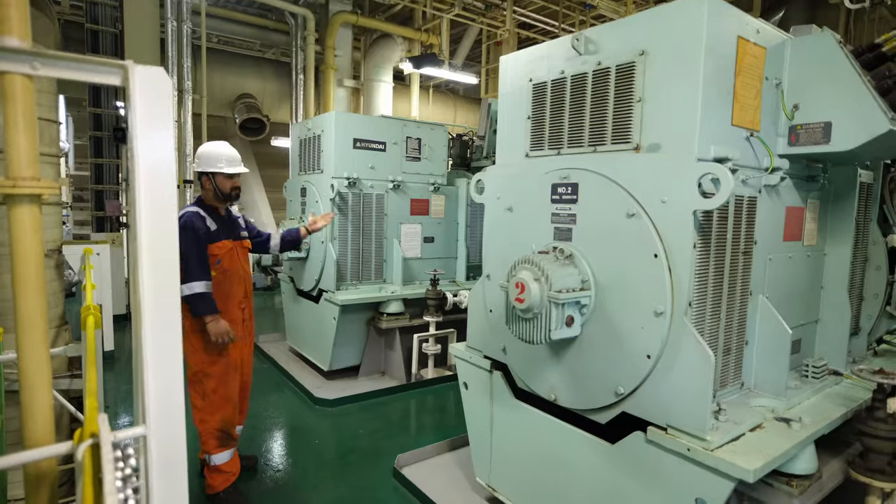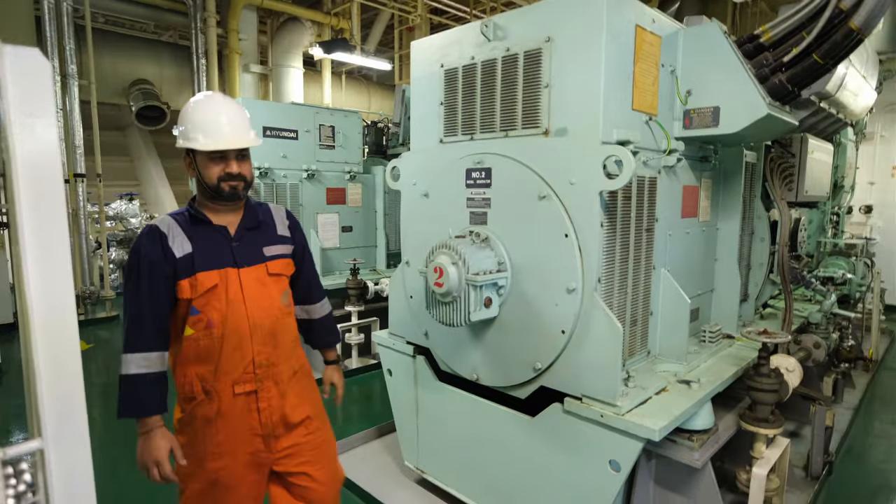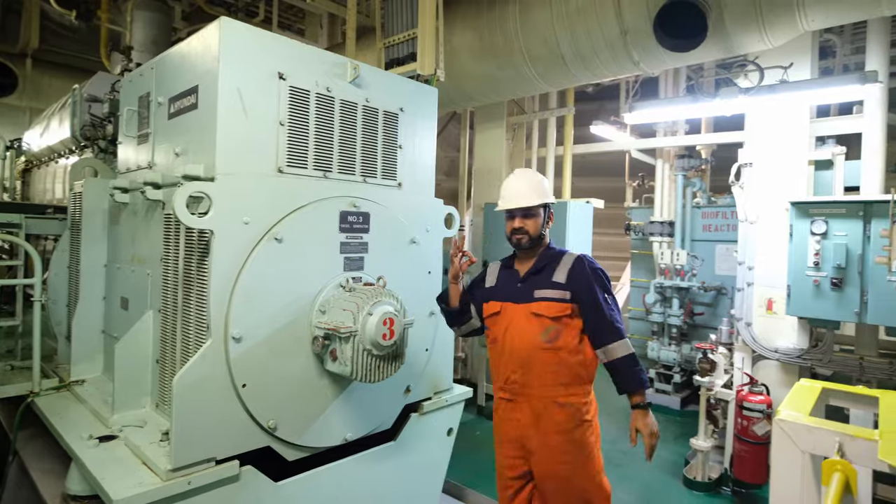The second thing I'm showing you is the generators — we have three total generators, also called auxiliary engines. These are used for all everyday electrical work on the ship. Whether the main engine is running or not, the generators are a very vital part of the ship.